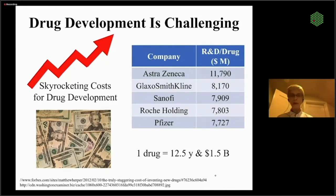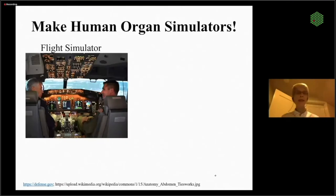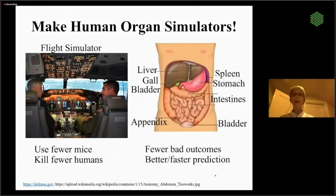Our current model systems are just not very good at predicting which drugs will be bad and which will be great. We'd like to have better assay systems. No one would train a pilot on a bicycle or an automobile — instead we have flight simulators. So why not do this for our drugs? We'll train them on real human organs — human organ simulators. We can even connect these together and have a simulated human, with fewer mice, fewer bad outcomes, and better, faster, cheaper drug prediction.